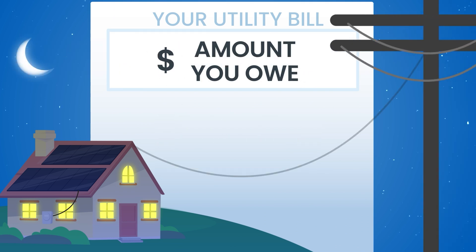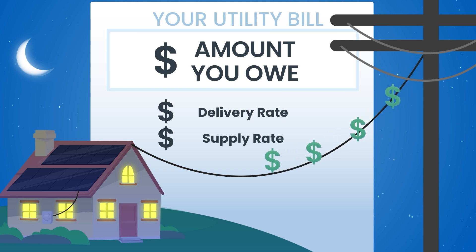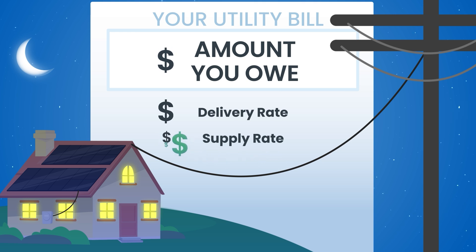The customer charge is a fee for your connection to the grid. The supply and delivery rate costs, as well as taxes and fees, are calculated based on the energy delivered to your home from the utility grid. Starting in 2025, the net metering credit for Illinois homeowners and businesses will apply only to the supply rate charges on their bill, reducing this portion's total costs.